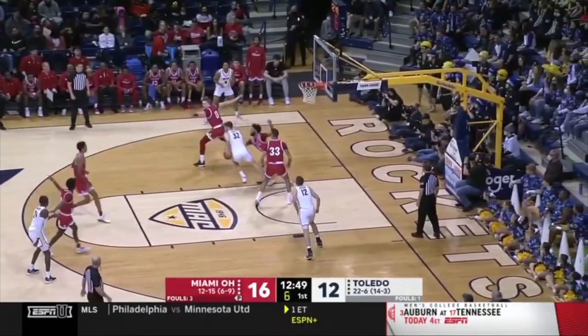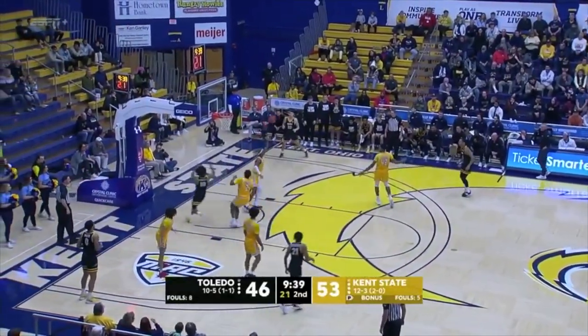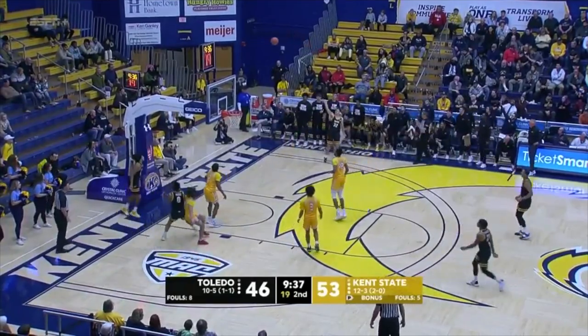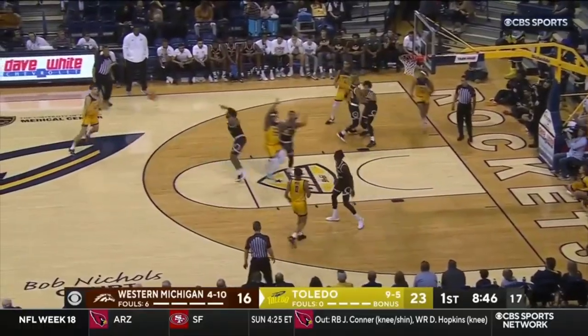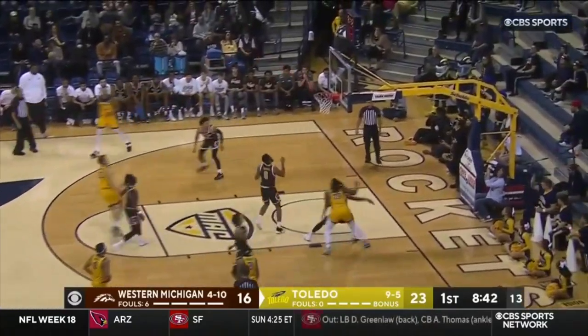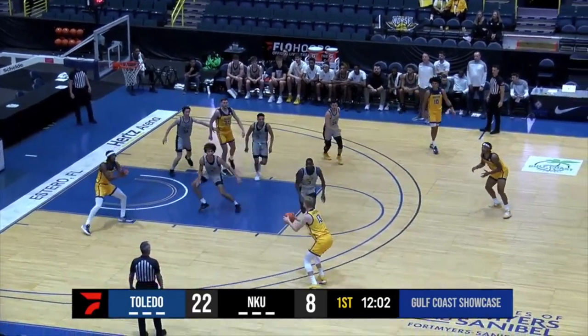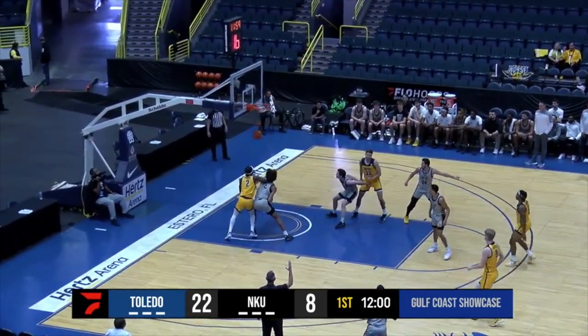Certainly if one of those guys gets in foul trouble, that changes everything. But for the most part this year, Toledo normally shooting a much higher percentage from the three-point line. Right side on Maddox. Hastings misses. That's Shoemate — great pass to the aforementioned Lorentz.